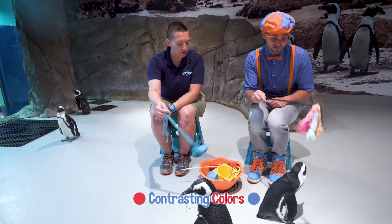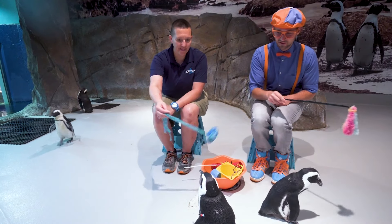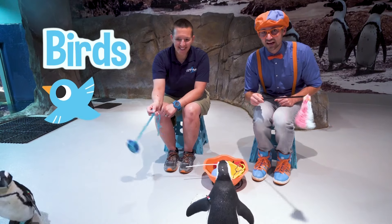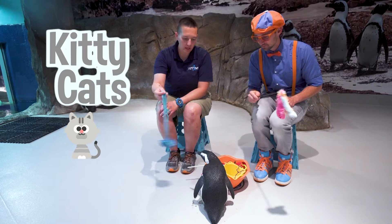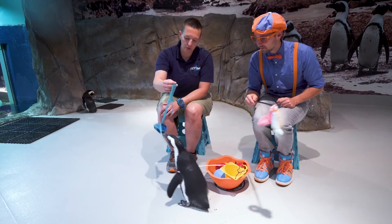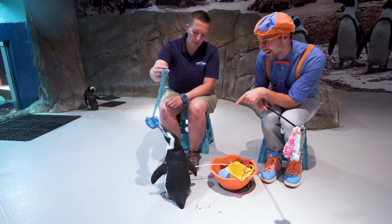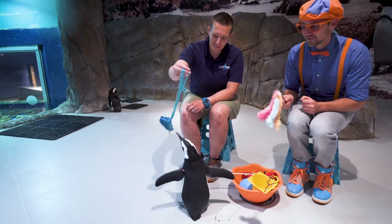Penguins really like contrasting colors. They also can see colors really well — they have rod and cone cells in their eyes just like we do. Although they're birds, they're kind of acting like kitty cats. They do like to play with a lot of different types of toys. And just like kitty cats, they tell us when they want to be touched.